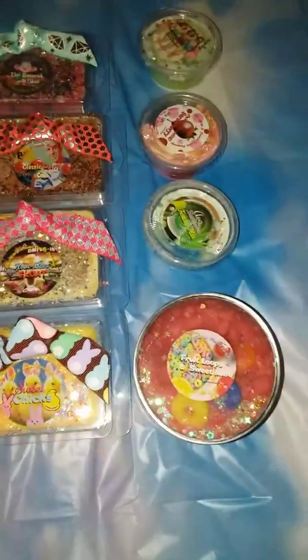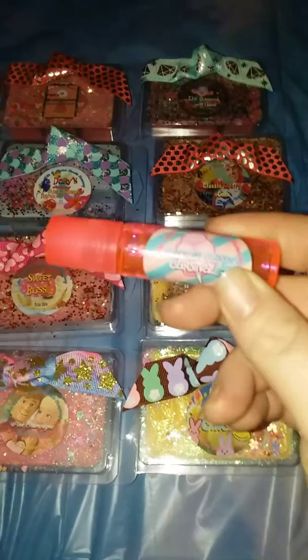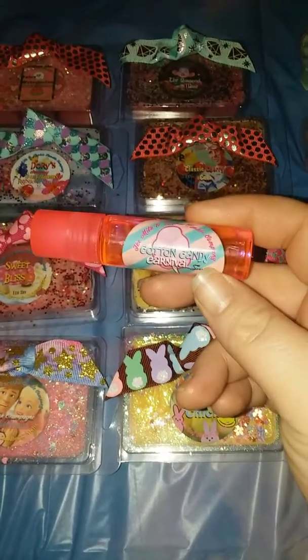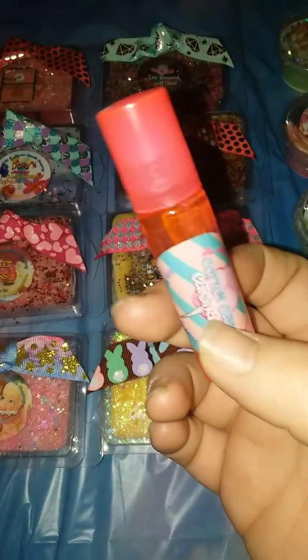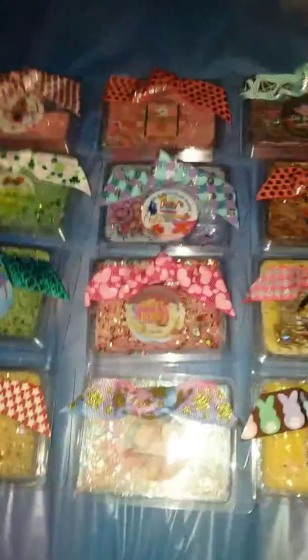So this is what I received from Milk and Cookie Candle Co. I wanted to get this out there. She also made me a roll-on perfume in Cotton Candy Carnival — this is really, really good. I love the smell. It is not just cotton candy; it has a waffle cone scent that comes out in it as well as a vanilla. So it's really good.